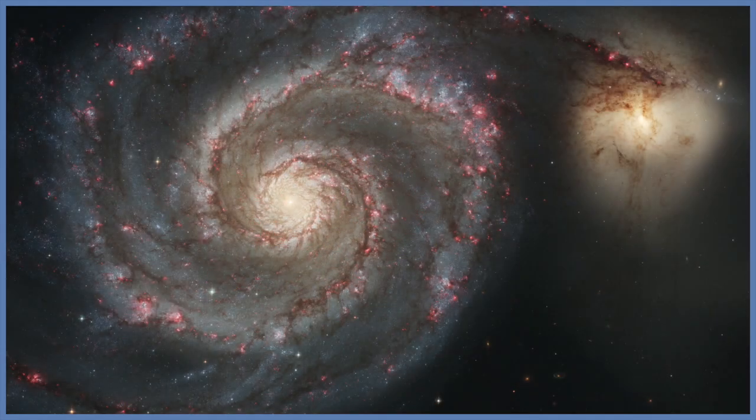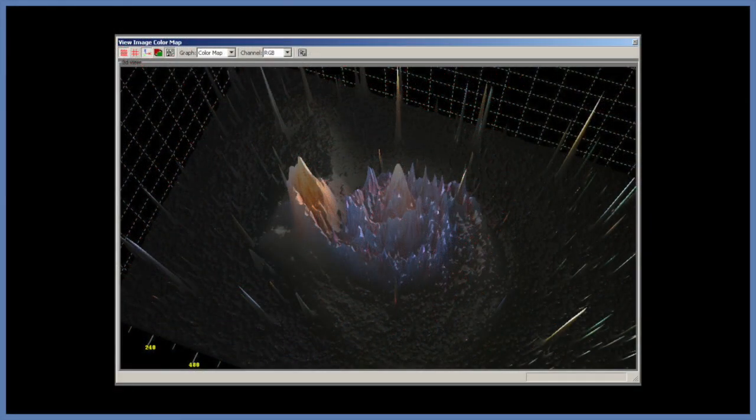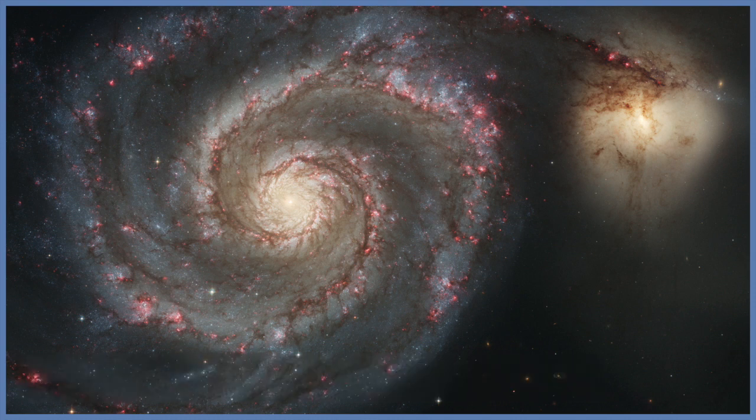M51, also known as the Whirlpool Galaxy. This is an SC spiral galaxy, and it is clearly interacting with a much smaller irregular companion galaxy. Notice how its spiral arms, especially the outer ones, appear distorted by the gravitational effects of the companion galaxy. In three dimensions, the companion is actually located well behind the arm that appears to connect the two galaxies. Indeed, some lanes of dust in the spiral arm block light from the companion. The central bulge of M51 is relatively small, and it is not much brighter than the spiral arms. M51 is very similar to the size of the Milky Way, and is located about 22 million light years away in the constellation of the hunting dogs.